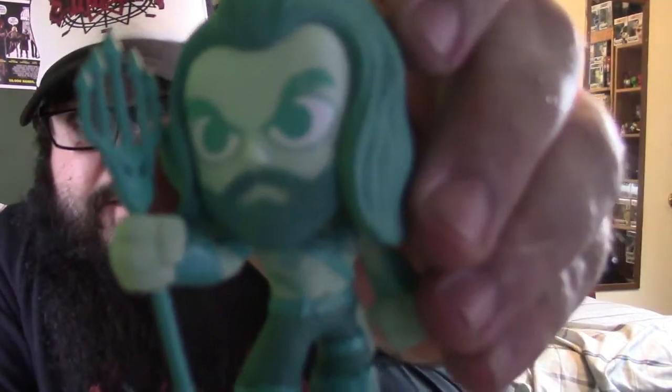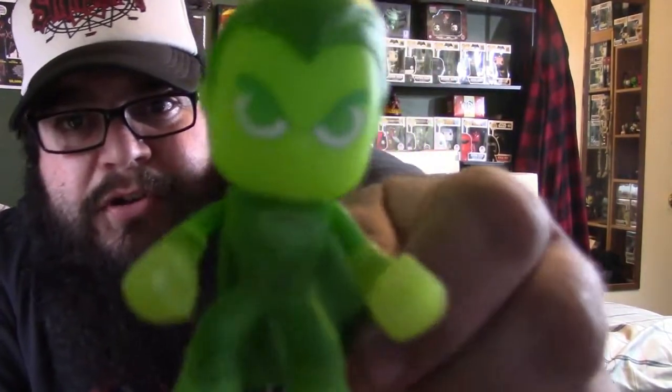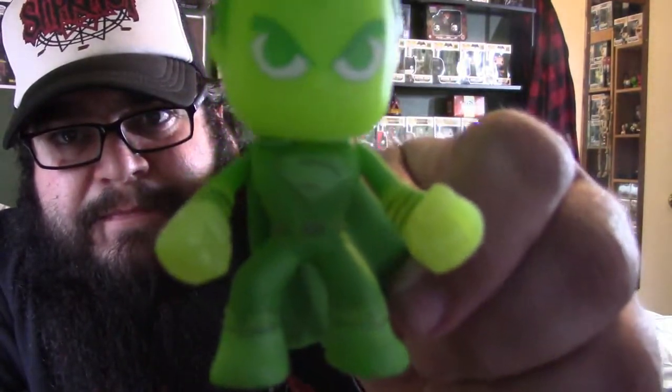Hey, what's up guys, Jeff here. Hope you guys have an awesome day. Just got some mail — I got four boxes. I already opened up one box and posted a picture on my Facebook. That is the Walmart Batman vs Superman exclusive minis. We got Aquaman from Walmart, a Nightmare Batman Walmart exclusive, Superman Walmart exclusive, and the glow-in-the-dark Superman — all four are Walmart exclusives.